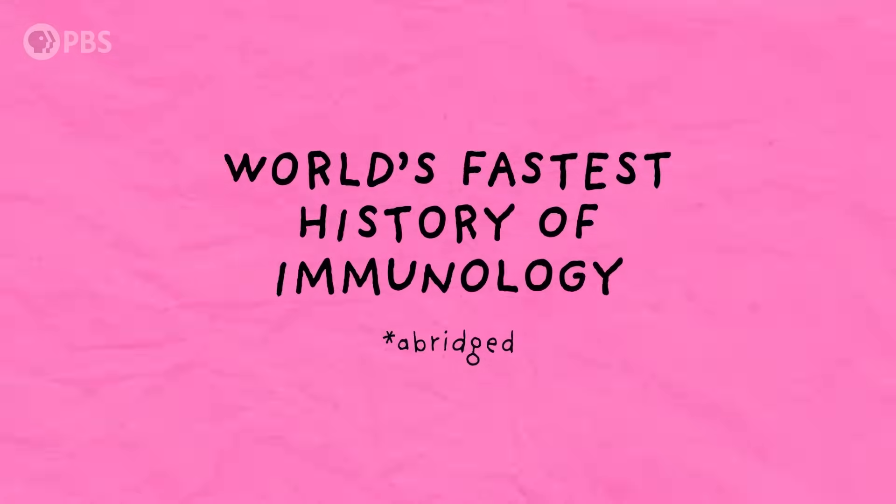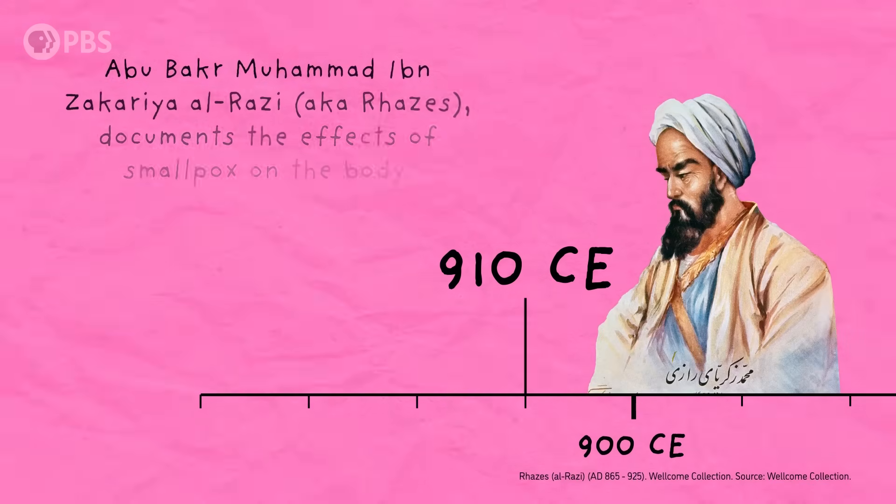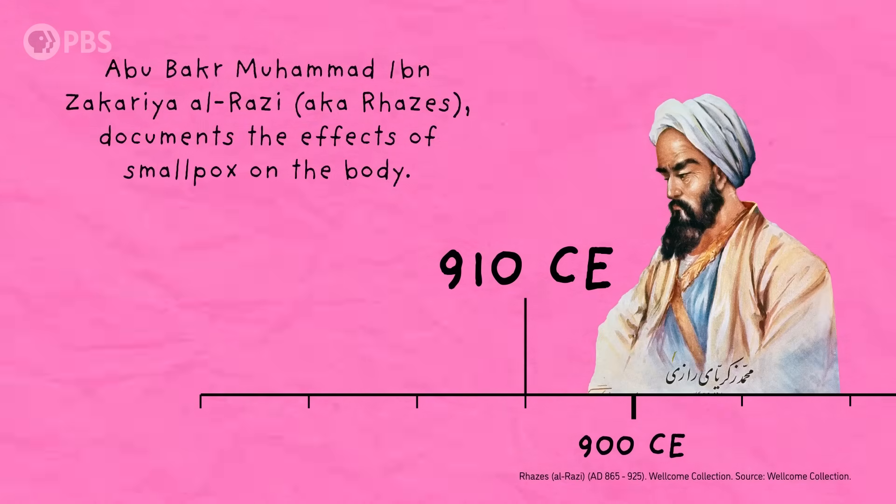That's just one of several modern ideas about the root cause of allergies. Another has to do with changes to our gut microbiome. But to come back to how a failed experiment made our modern understanding of the immune system possible in the first place, we need a little context. It surprised me to learn that we have records of this understanding starting way back in 910 CE, when Razi, widely regarded as one of the world's first medical experts, documented smallpox's effect on the body.